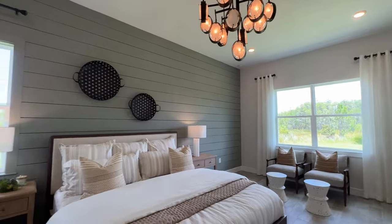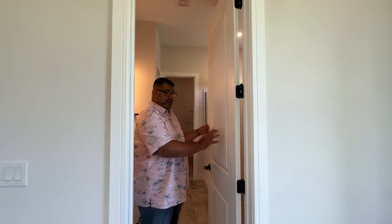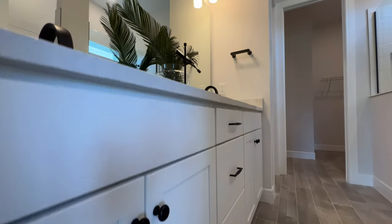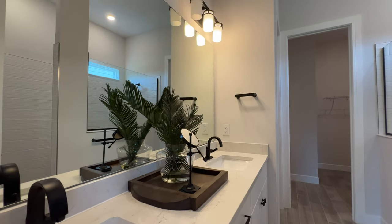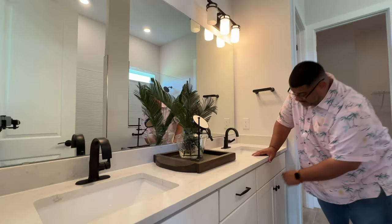Here is our primary bath suite. With Pulte, there's usually an option to put a pocket door here that slides between the walls — today they just have the regular door, but I like the pocket door idea for saving space. Moving forward, we have the vanity with two sinks, plenty of drawers — all soft-slam.